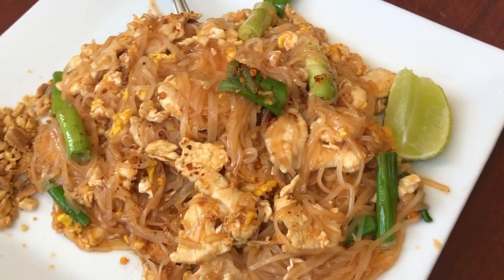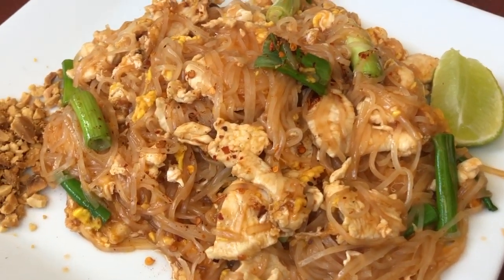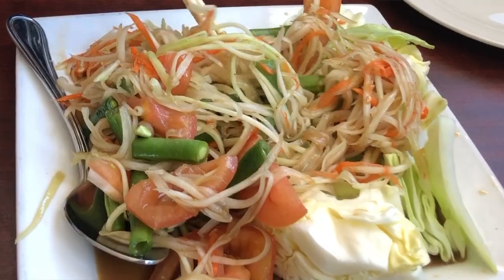I'm here at Canale Thai over here in San Marcos. We ordered a few things: pad thai with chicken, the papaya salad lao style spicy — both of them spicy, so we'll see. And we also got some Thai beef.